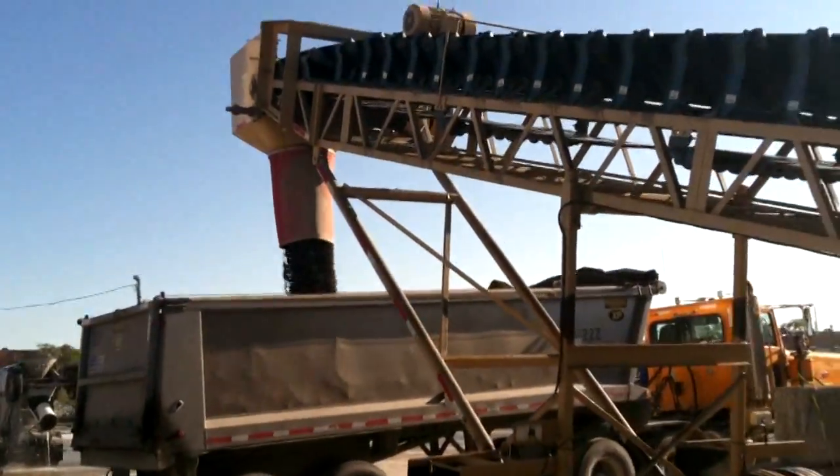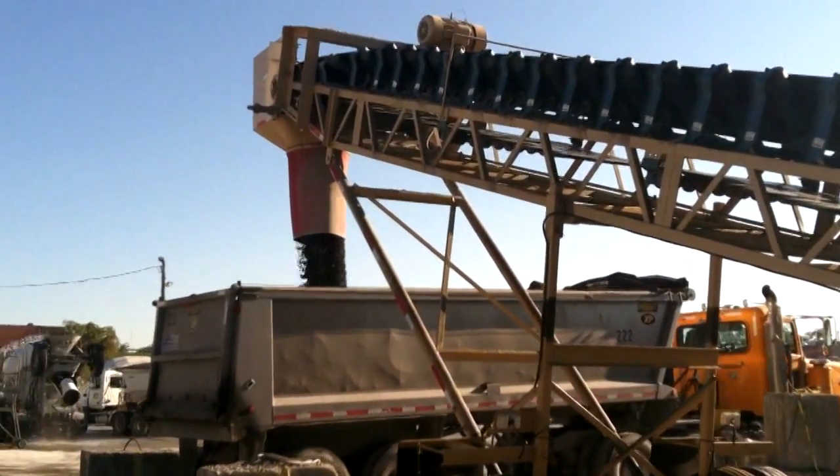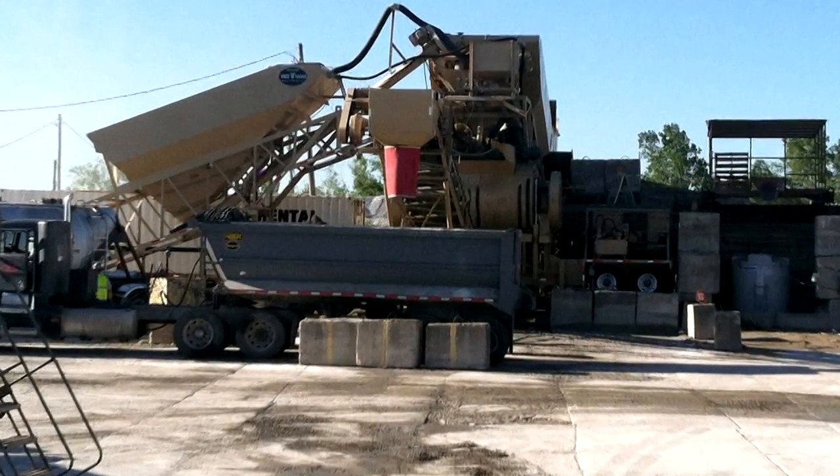The portable ribbon mixer mixes 8 cubic yards of RCC in 30 seconds. For this job, Prairie mixed two separate 4.5 cubic yard loads and placed them into a dump truck for delivery to the project site.